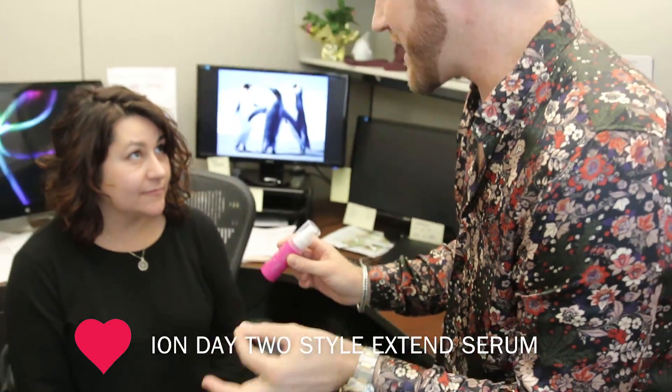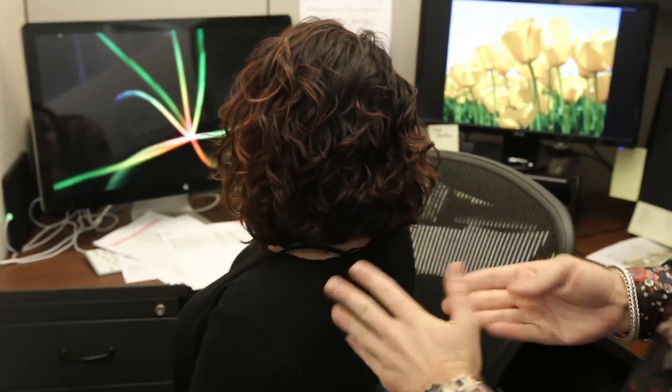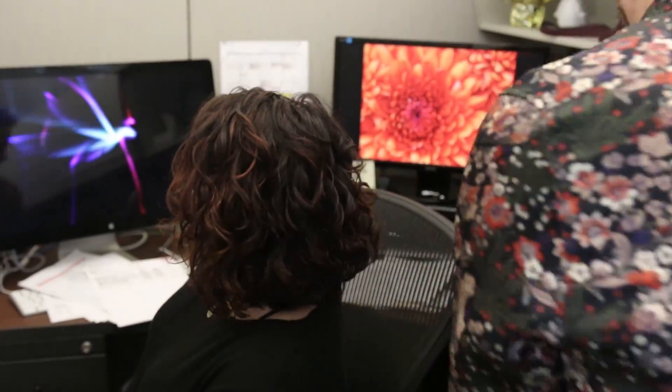It's never going to get greasy, ever. So one pump, mix in with your gel. Mix them together. Finger rake through, scrunch in — your curls will stay hydrated, they'll stay super soft, and frizz free. Yeah, carry on.